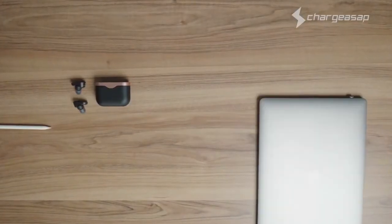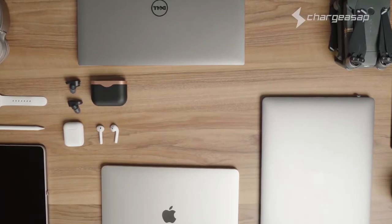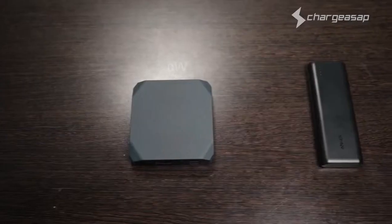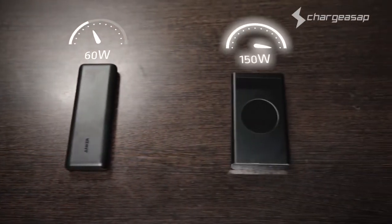Flash is perfect for all USB devices, including mini cameras, GoPros, Bluetooth speakers, Nintendo Switches, headphones, drones — you name it. You can say goodbye to low-powered and bulky power banks that only have limited compatibility.